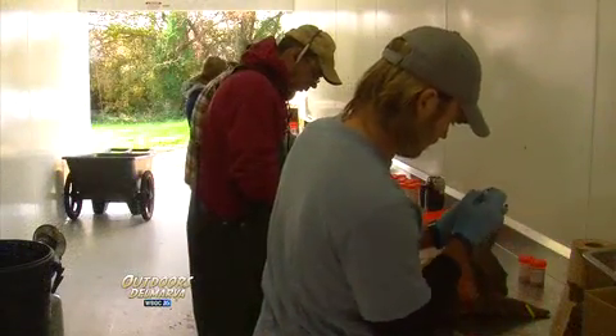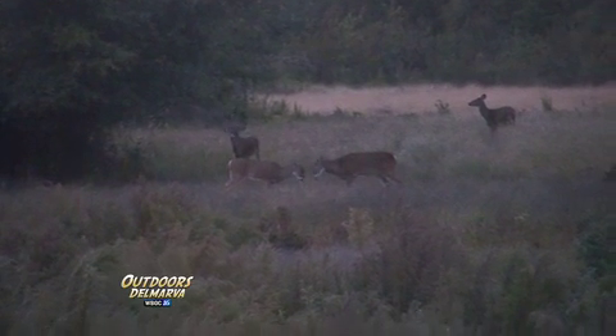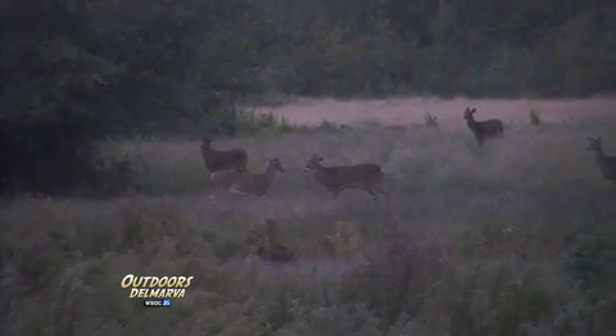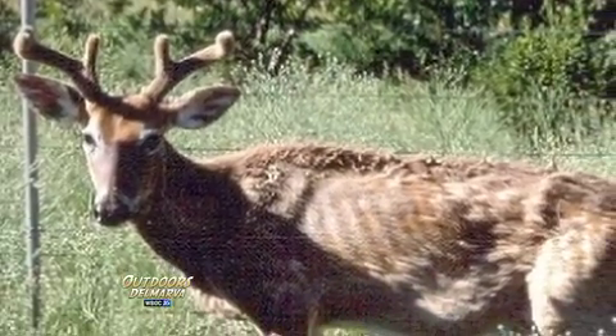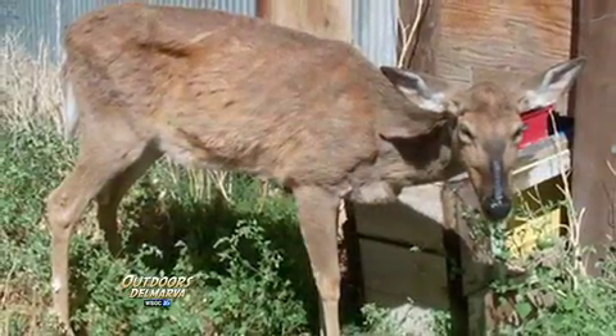We're here today collecting chronic wasting disease samples. CWD is a neurological disease — a brain disease that affects cervids. White-tailed deer are the only species we have here in Delaware. Animals that contract CWD die; it's 100% fatal. As the name suggests, wasting disease, these animals basically deteriorate — become really skinny, really sluggish, drooling, droopy ears. Just a very unhealthy, sickly, poor animal, which is why we're concerned about it and trying to keep it out of Delaware.